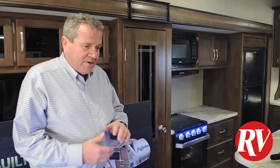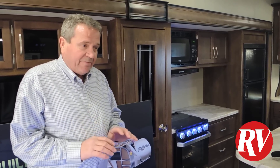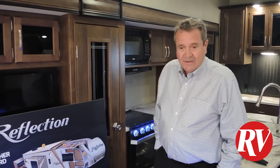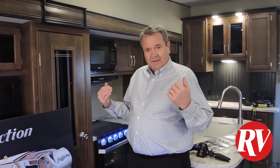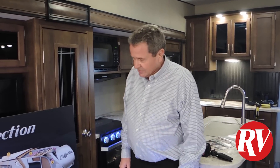Grand Design is one of the only companies that, even in the fine print, you can live in this coach and they'll never void the warranty. It's minus 15 outside right now and we're in our shirts in here. We've had the furnace on for about 15 to 20 minutes and it's warming up quite nicely. Even if you're in the heat, it's not going to let the heat in or the cold out, because you've got the proper insulation all the way through.